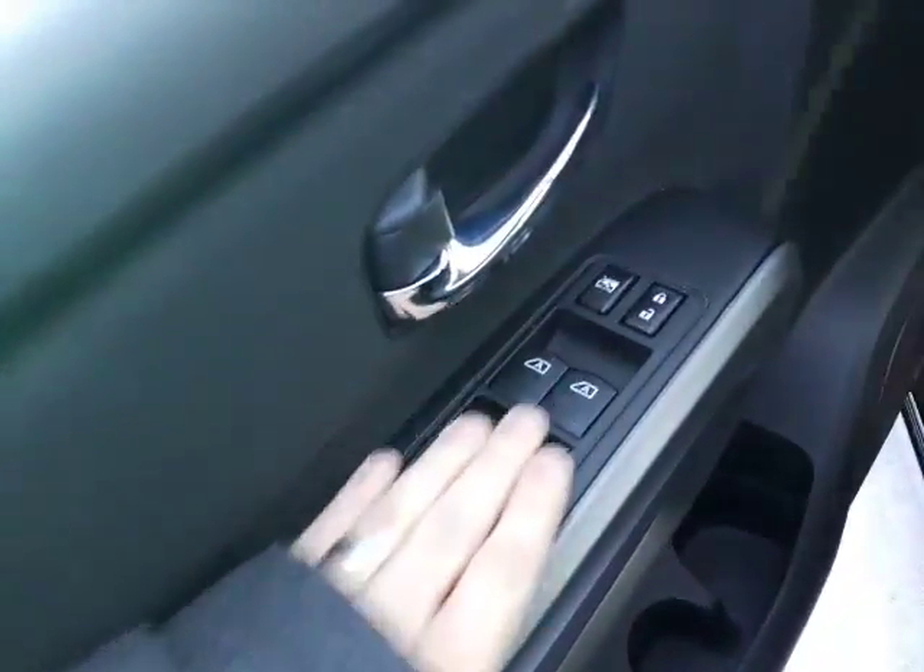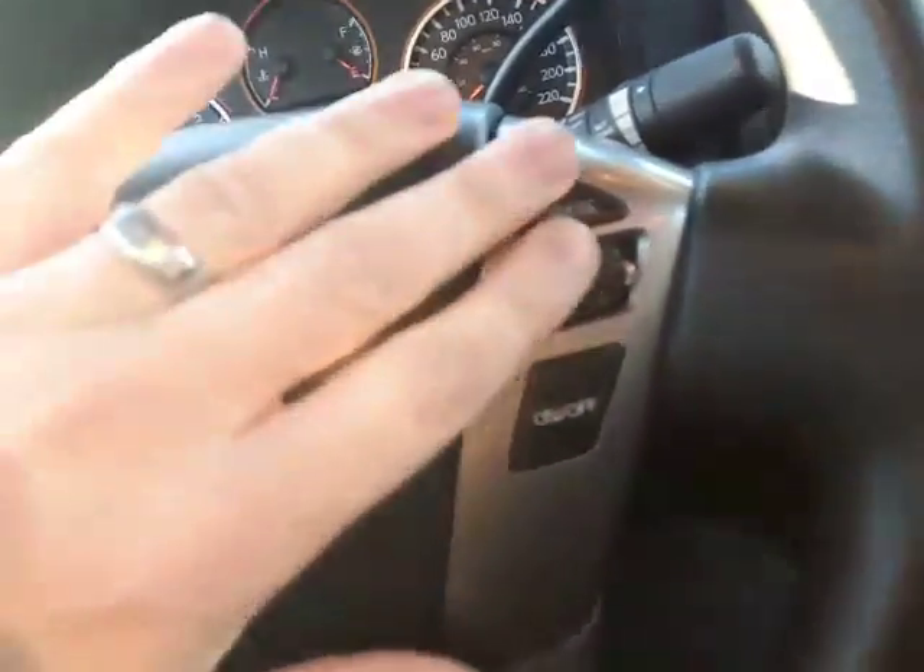You got all your power options - power windows, power locks. You can have your traction control right there with the cargo lamp. Hop up inside the truck here, you've got your cruise control on this side of the truck. Let's start it up real quick.